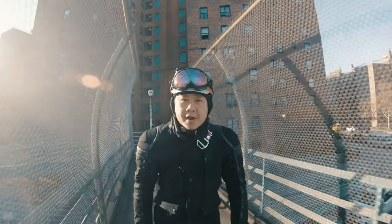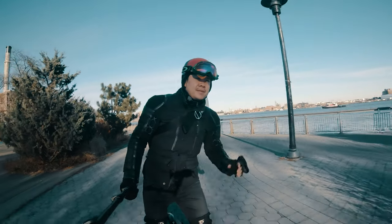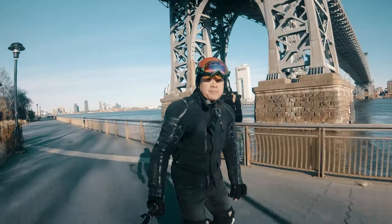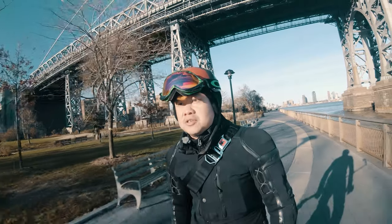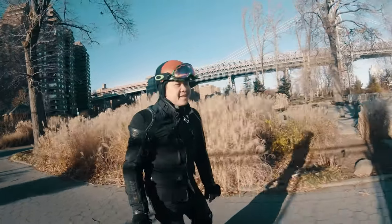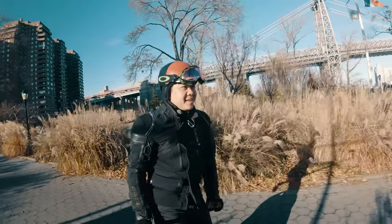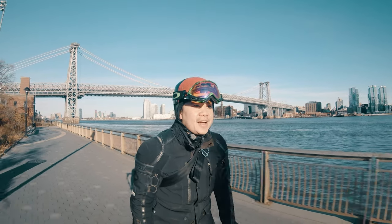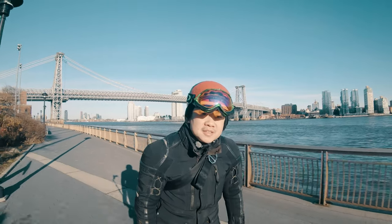I've been riding the Gotway Monster for the last four months and racked up about a thousand miles, which is actually not a lot for a monster. I had pushed it both on speed and range, as well as dealt with the whole issue of having a loose axle. I had a few minor falls, thankfully nothing major just yet, knock on wood. Now that the shine of getting a new wheel has worn off a little bit, I figure it's time to talk about what I really think of the Gotway Monster.